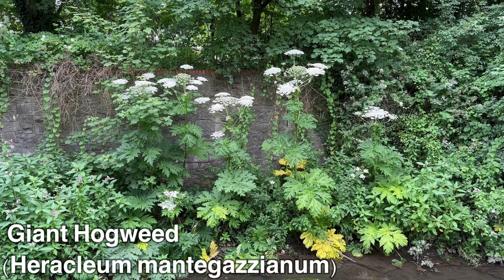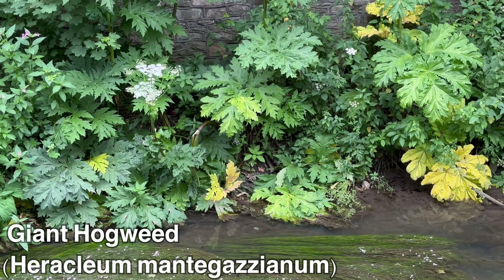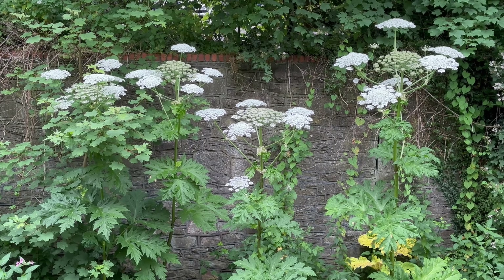This is giant hogweed, Heracleum mantegazzianum. It's called giant hogweed for a reason — they can grow huge, even upwards of five meters tall or 16 feet. These ones here are just under five meters.